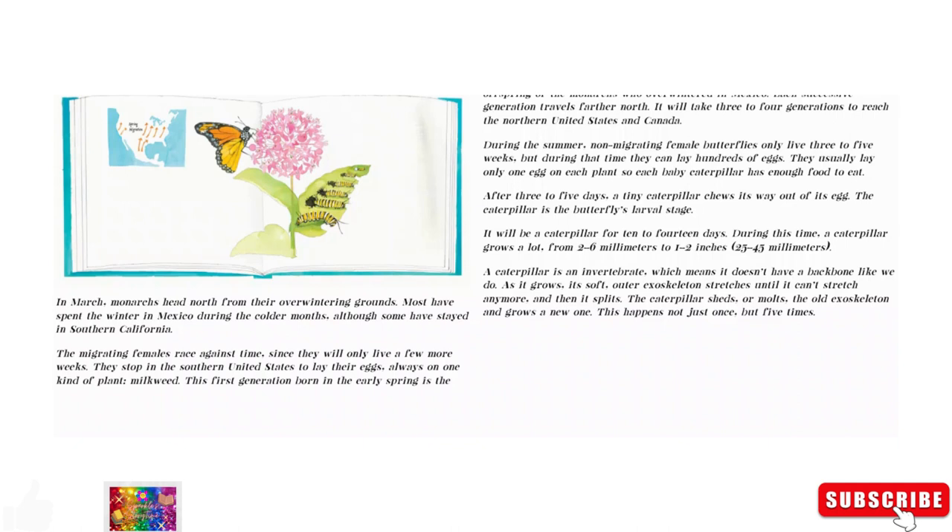After three to five days, a tiny caterpillar crawls out of its egg. The caterpillar is the butterfly's larval stage. It will be a caterpillar for 10 to 14 days. During this time, a caterpillar grows a lot — from two to six millimeters to one to two inches, 25 to 45 millimeters. A caterpillar is an invertebrate, which means it doesn't have a backbone like we do.